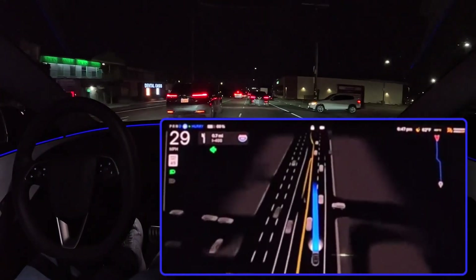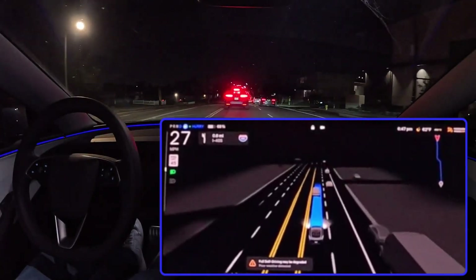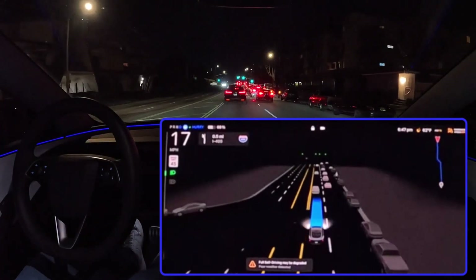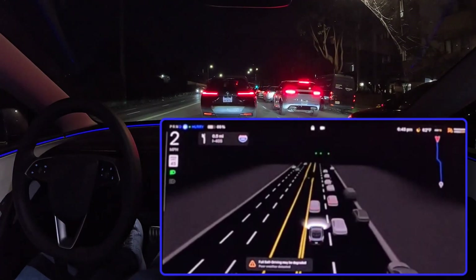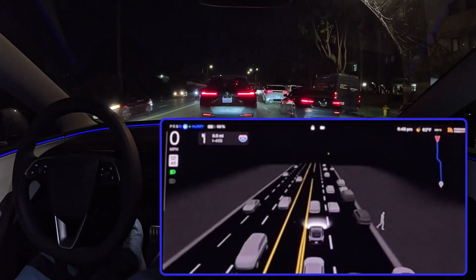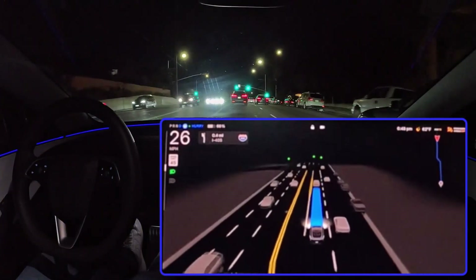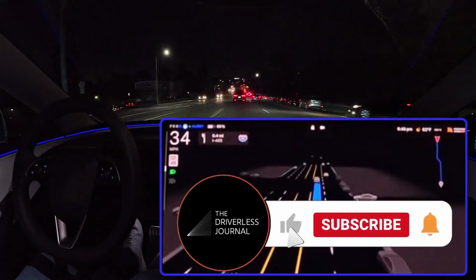What's most exciting is the potential to improve accessibility and mobility for people who are currently unable to drive. Imagine the freedom and independence that self-driving cars could bring to people with disabilities or seniors who can no longer drive themselves. It's about using technology to empower people and create a more inclusive society. The most important takeaway is that the future of driving is not predetermined — it's something that we're actively shaping right now through our choices, our policies, and our engagement with this technology. It's a future worth thinking about, talking about, and most importantly, working towards together.